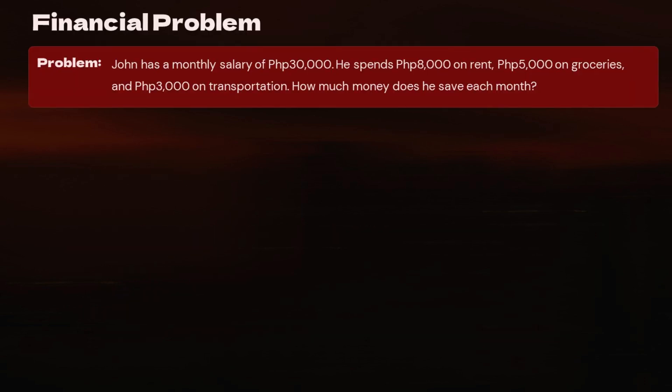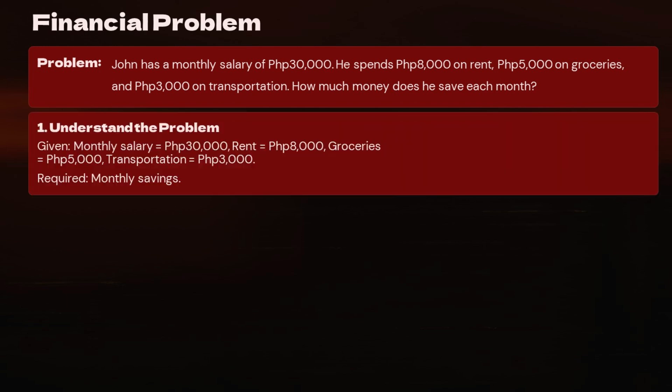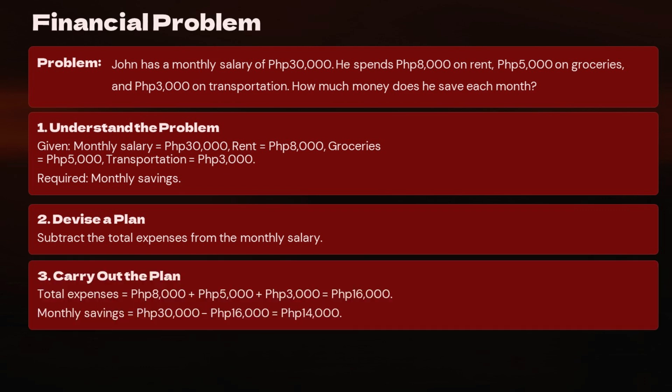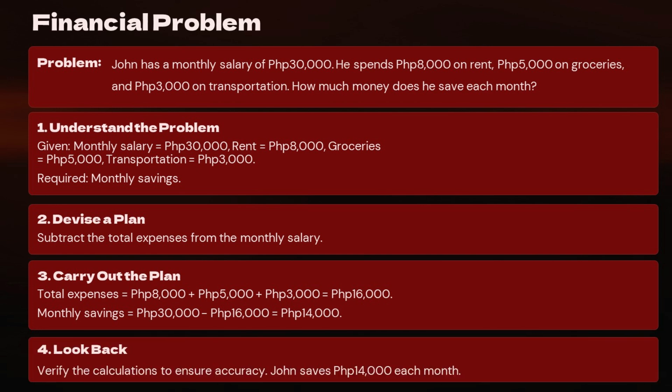Financial Problem: John has a monthly salary of 30,000 pesos. He spends 8,000 pesos on rent, 5,000 pesos on groceries, and 3,000 pesos on transportation. How much money does he save each month? Step 1 — Understand: Given monthly salary = 30,000 pesos; rent = 8,000, groceries = 5,000, transportation = 3,000 pesos; Required: monthly savings. Step 2 — Devise a plan: Subtract total expenses from salary. Step 3 — Carry out: Total expenses = 8,000 + 5,000 + 3,000 = 16,000 pesos; Monthly savings = 30,000 − 16,000 = 14,000 pesos. Step 4 — Look back: John saves 14,000 pesos each month.